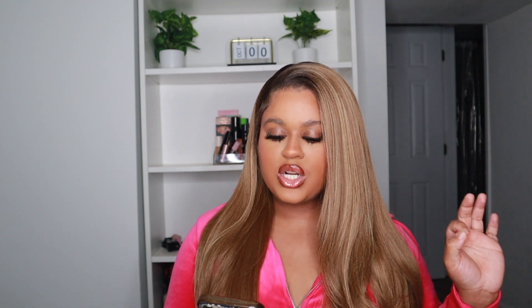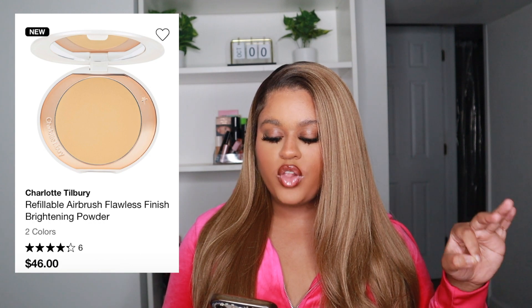Lastly on my new picks list is the Charlotte Tilbury Refillable Airbrush Flawless Finish Brightening Powder in Tan Deep. I love a bright under-eye — I want to feel like a British baddie when I do my makeup. British girls always have that bright under eye and I just want to try it. I saw someone using it on TikTok and it really brightened up her face. Honestly I haven't been super impressed with Charlotte Tilbury products overall, but the demo on TikTok was pretty impressive, so it's on my list.